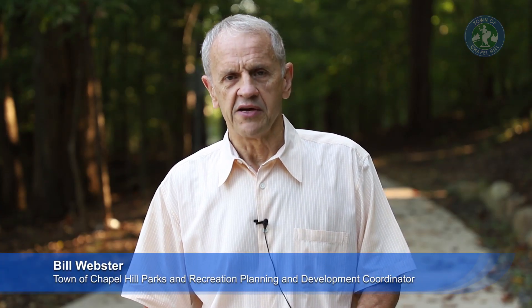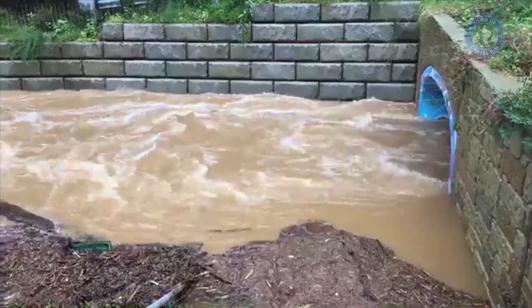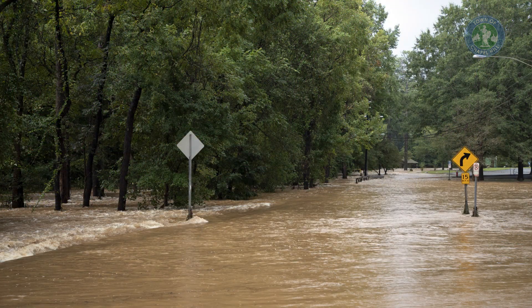We're here on the Bowling Creek Trail today because we just went through a historic flood. But we knew that this section, basically from Martin Luther King to Umstead Park, would have to withstand multiple floods. So we designed the trail to withstand that.